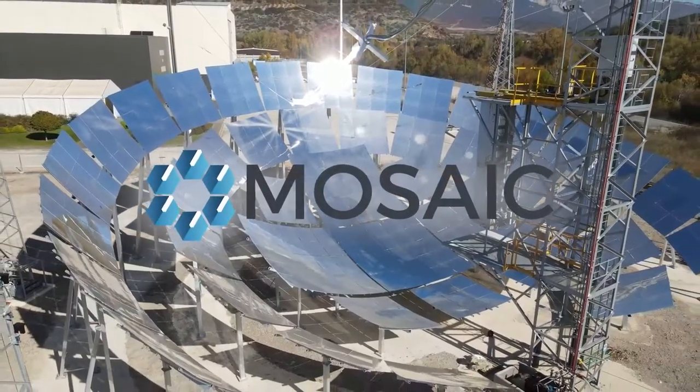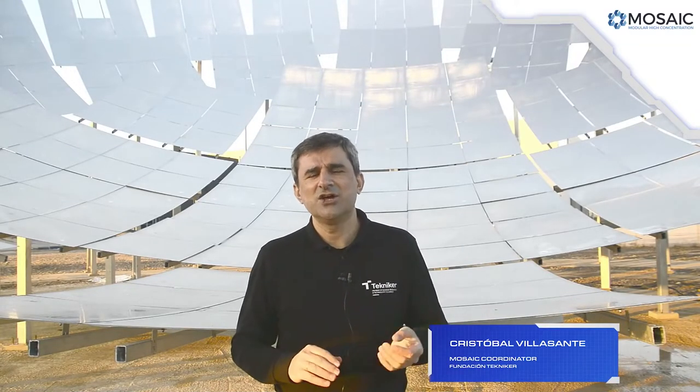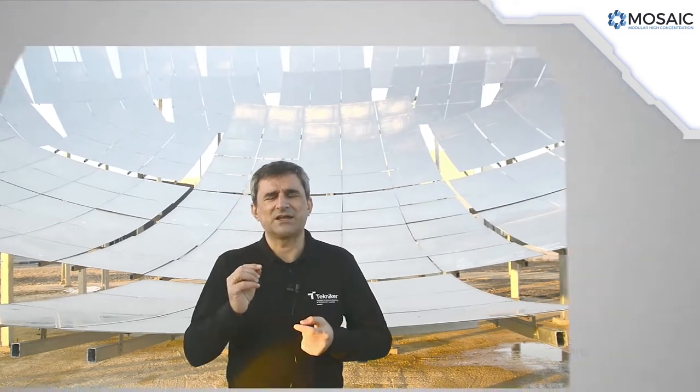This is where the Mosaic project comes in. The Mosaic configuration uses a fixed mirror approach, taking advantage of the properties of spherical concentrators.